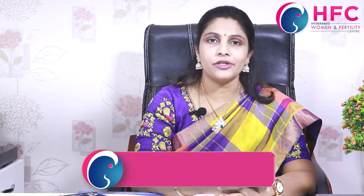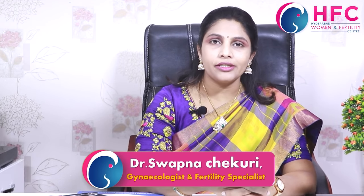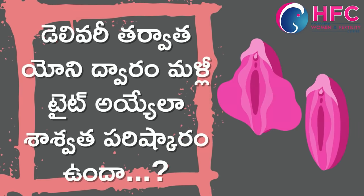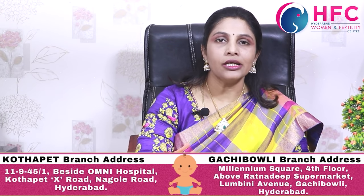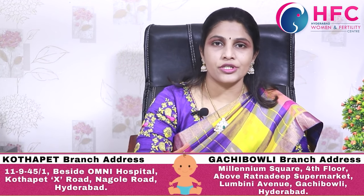Hi friends, my name is Dr. Swapna Chakuri from Hyderabad Umanian Fertility Center. Welcome to my channel. Today we will discuss vaginal tightening. This is a permanent procedure.